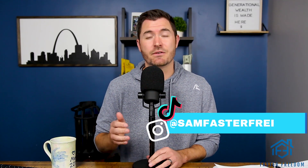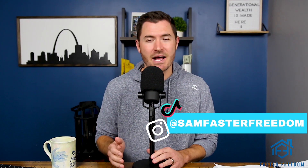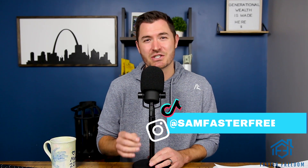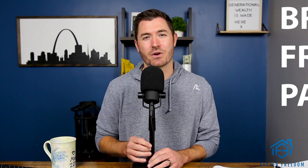The first step in growing a rental portfolio that will eventually make you financially free is buying a distressed house at a deep discount. And believe it or not, even in today's market, you can find distressed houses — you just have to know where to look. Welcome to part two of a six-part series going over the BRRRR method and how you can create financial freedom without using any of your own money with the Faster Freedom Framework.